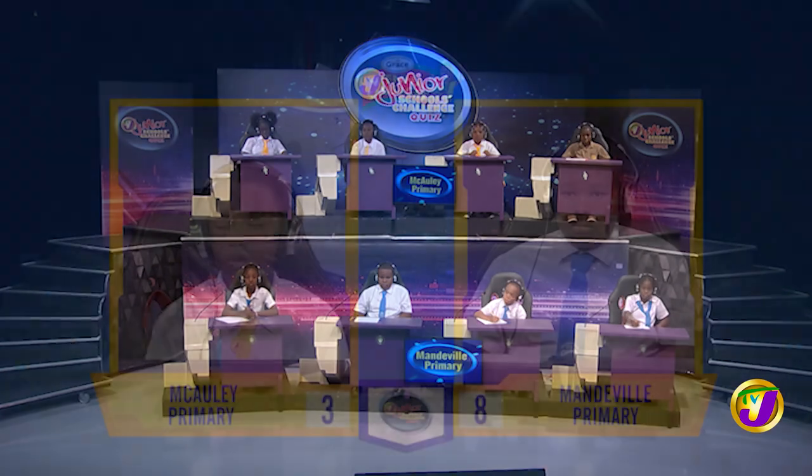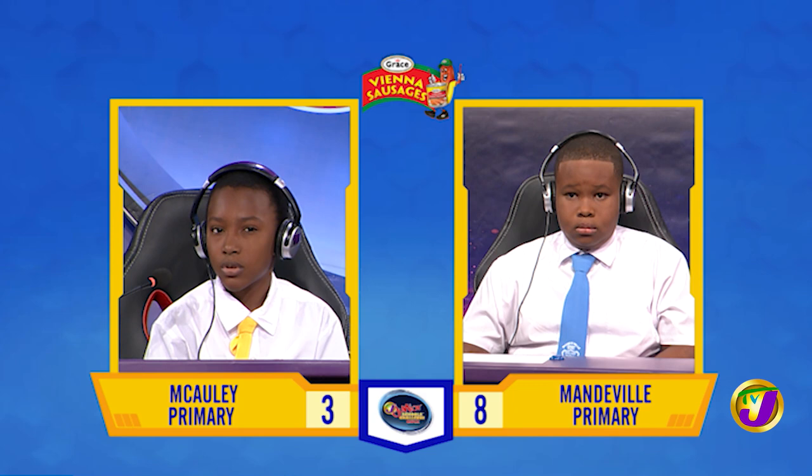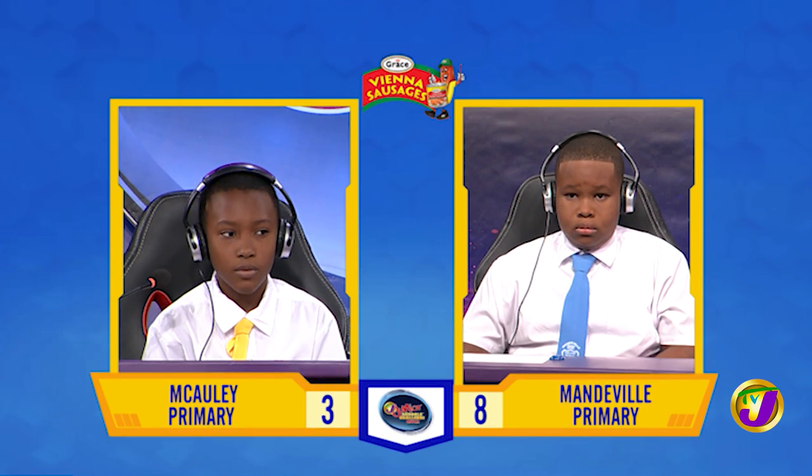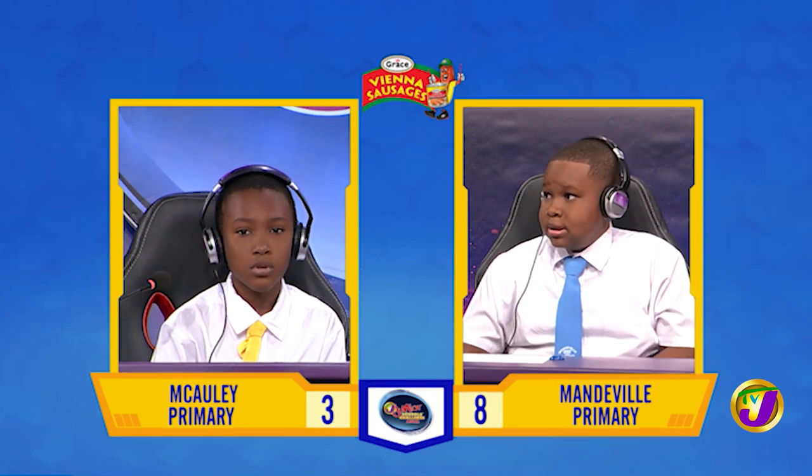Taking us now to our next face-off in the category of science, it's between Nicardo Campbell of Macaulay Primary, who's up against Jameek Josephs of Mandeville Primary. Nicardo, what's the study of sound and sound waves called? Question passes. Jameek, want to try? Acoustics. That is correct.